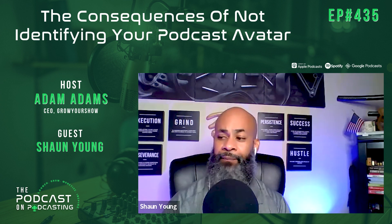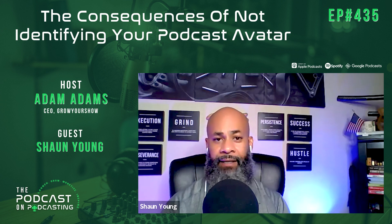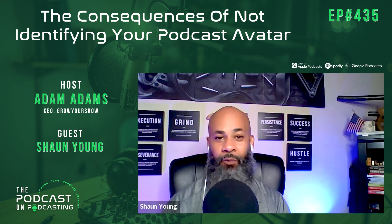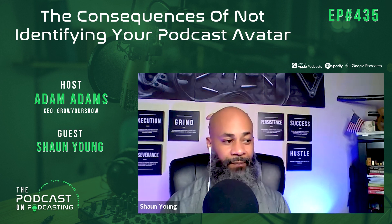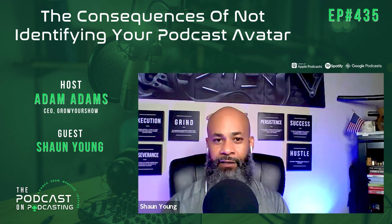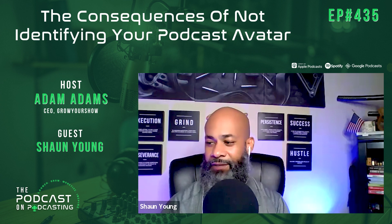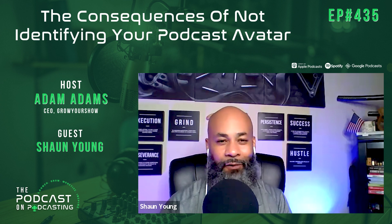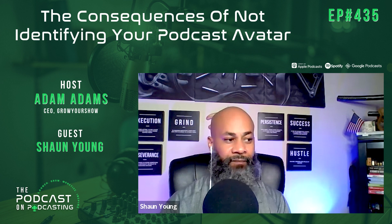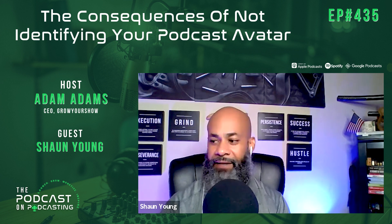Our VAs are nine dollars per hour with a minimum of 20 hours per week. You can hire as many as you want and make a switch at any time for whatever reason. You're never going to be left without a VA — so if a VA says they're sick for a week, we have backup contingencies in place.